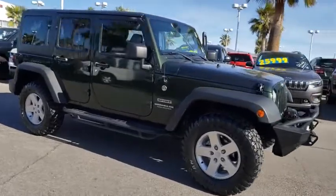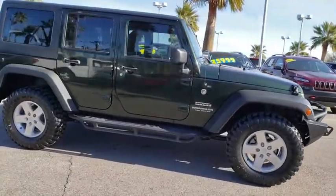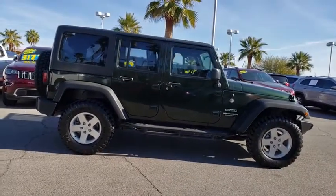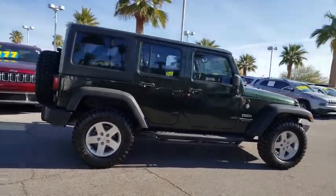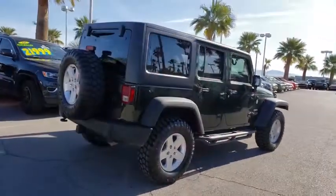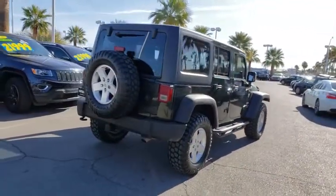This vehicle has less than 85,000 miles. Here are some of this vehicle's great options: fog lamps, power door locks, remote keyless entry, halogen headlamps, tire pressure monitoring system, four-piece floor mat set. Come take a test drive today.